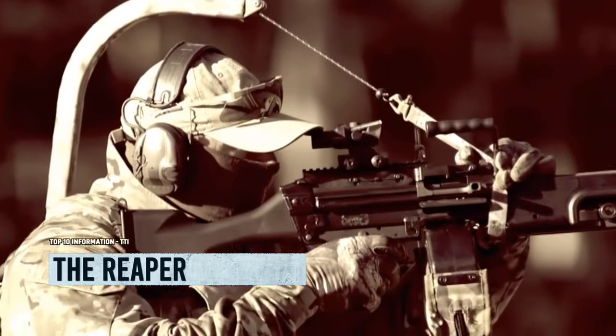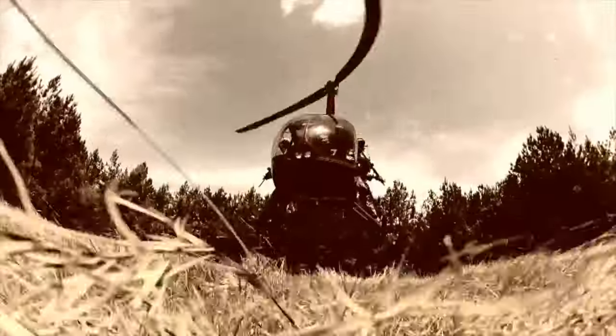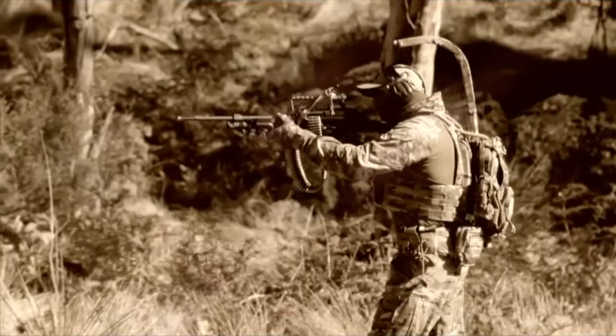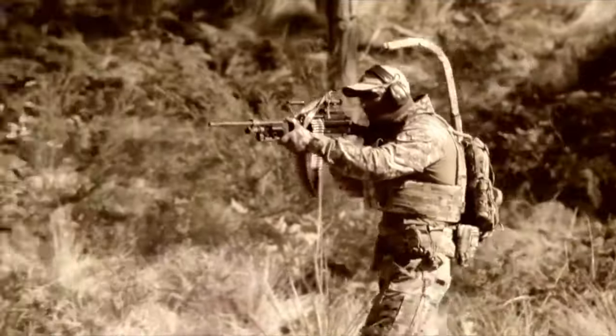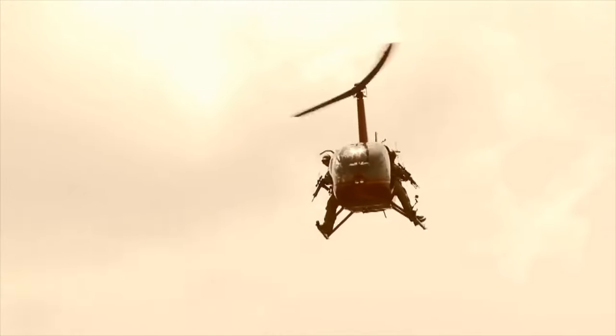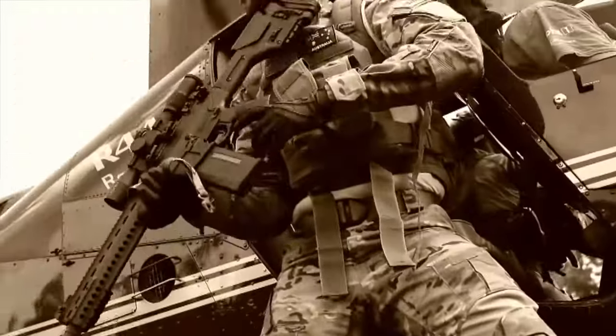The Reaper — the ultimate weapon sidekick for action heroes — was specially designed to handle intense combat situations like unstable platform shooting, aerial fire support, counter-sniping, overwatch, and approach shooting. Say goodbye to straining under the weight of massive machine guns and hefty sniper rifles.